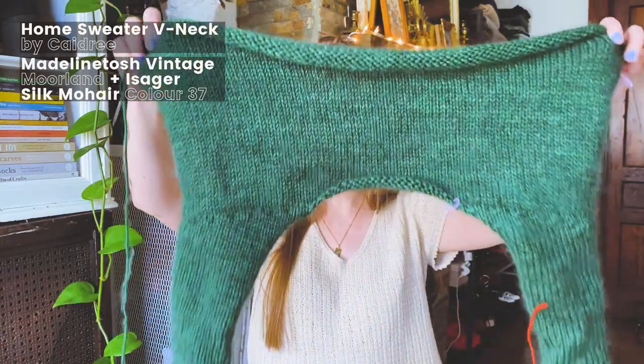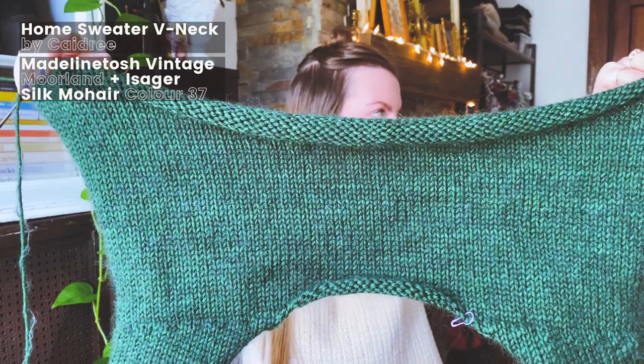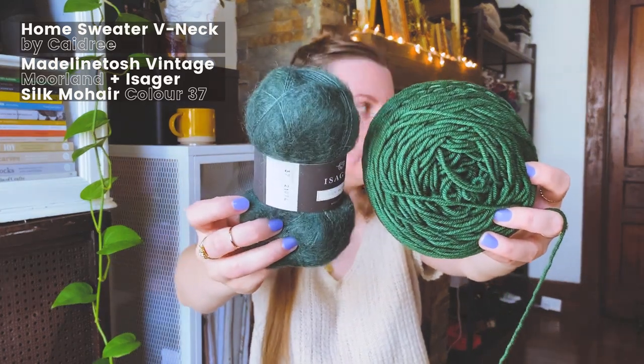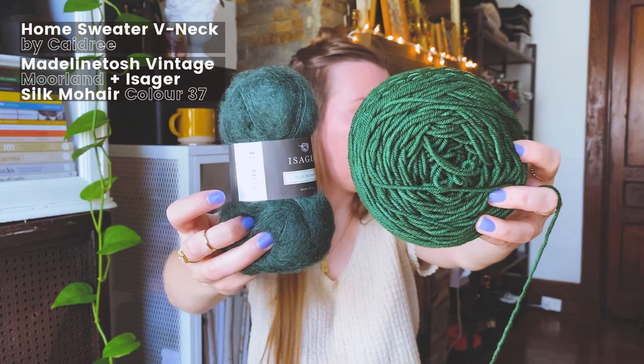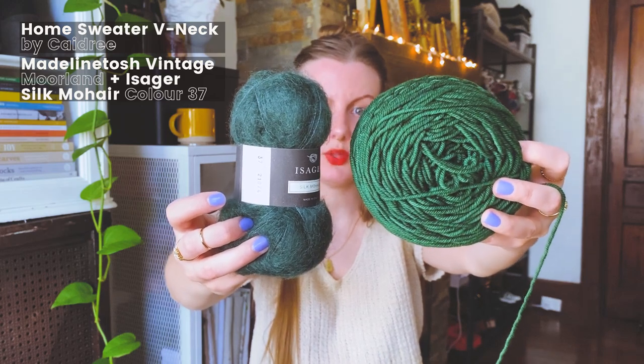I've decided to give it a go because I really want to knit the Home Sweater V-Neck by Kadri. I've repurposed the yarn from my Adamantine sweater — it is Madeline Tosh Tosh Vintage in the color Moreland. It's just so lovely. I love this green so much. I've decided to pair it with Isager Silk Mohair. The colors aren't actually super close — the mohair is a lot more of a bluey green than a yellowy green — but once they're knit up, I think they look really lovely together.